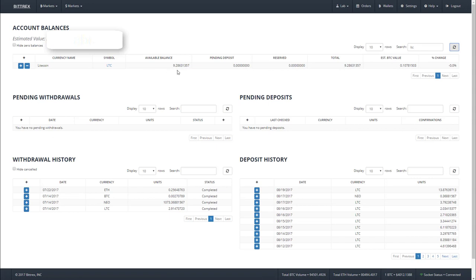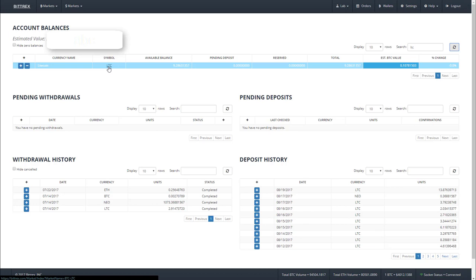Doing so takes us to our Wallets tab where we can see our Litecoin balance is 9.28 Litecoins — the ones we sent from Coinbase. So what we need to do now is trade our Litecoins for Bitcoin.